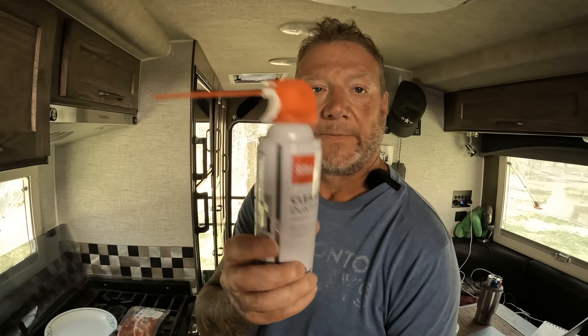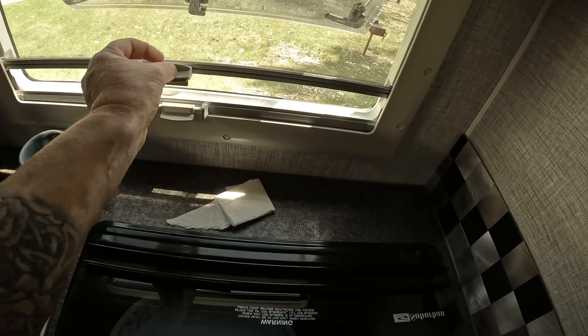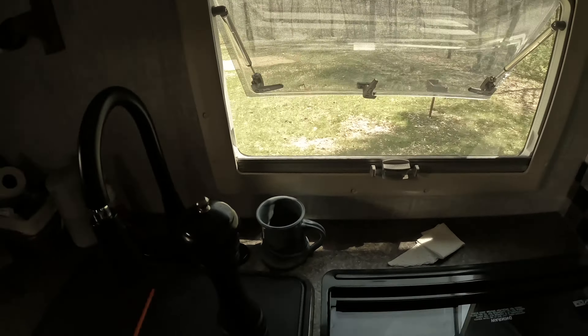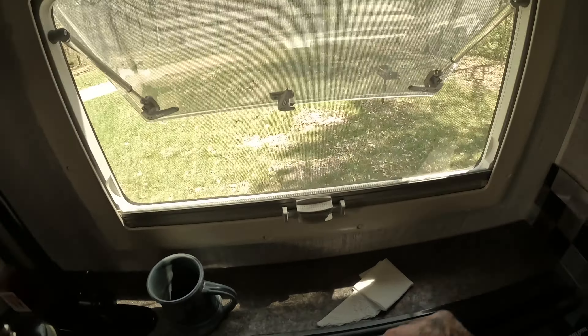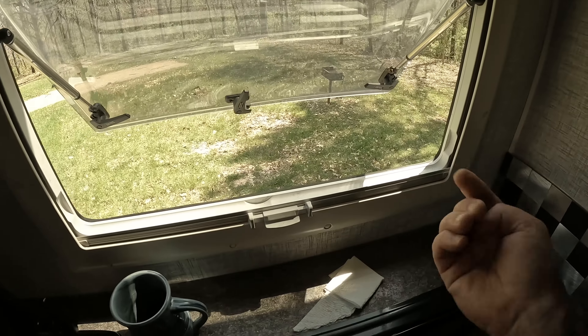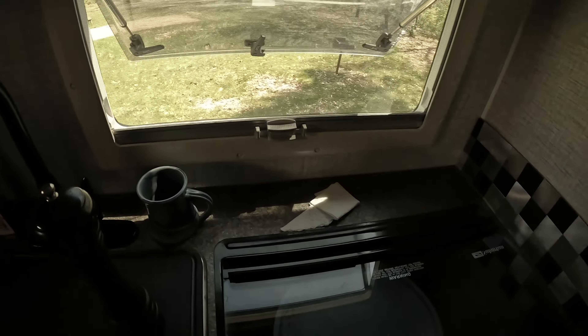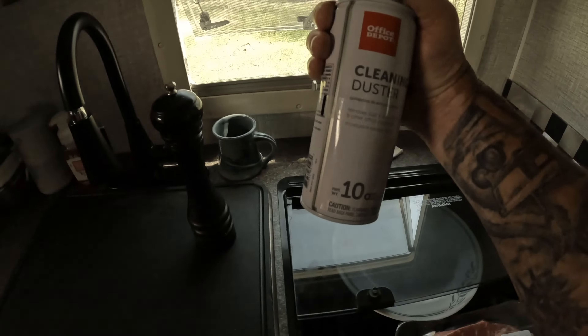Somebody was asking me why I keep a can of air. If you see my windows, there's a screen — you open up the window and put the screen down. If I want to close the windows, I need to make sure there are no bugs. So if there's a wasp sitting on the screen and I can't close the window, I just grab the can of air and he's gone, then I close the window. Same thing on the back door — just a blast of air and I can open the screen and close the window.